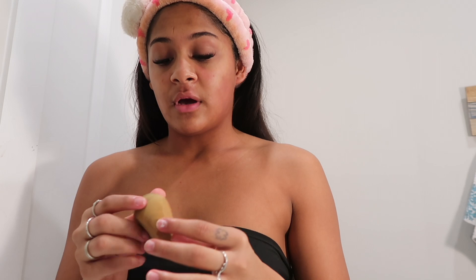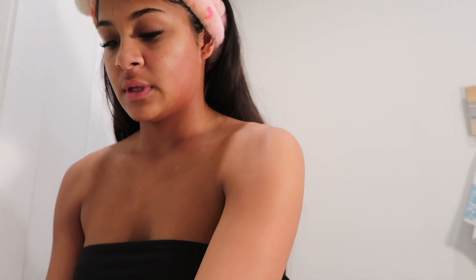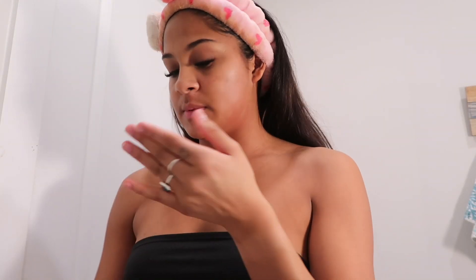I have this blender — from NYX, or actually I'm not sure, but I need to get a new one. I wet it really well. I have ELF primer, so that must mean it's an ELF blender if it's an ELF primer.